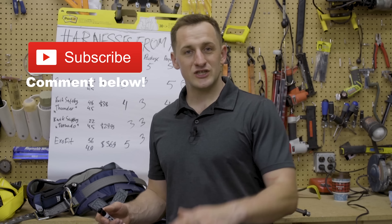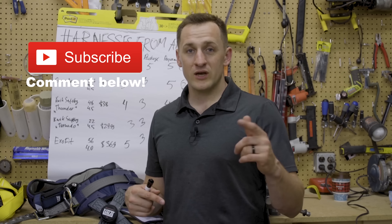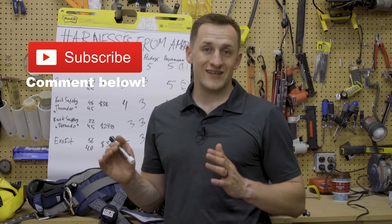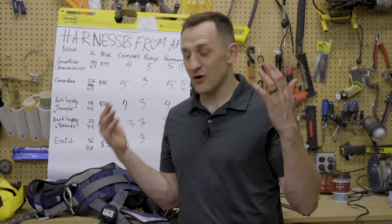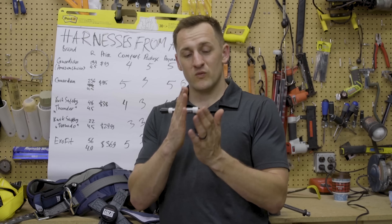If you haven't subscribed to our channel yet, please do so. Comment below — we're going to give them away to the funniest comments on this video. We have five harnesses to give away. There's a big difference between $30 and $370, so comment below. We'll consider giving them away when we approach 3,000 followers.